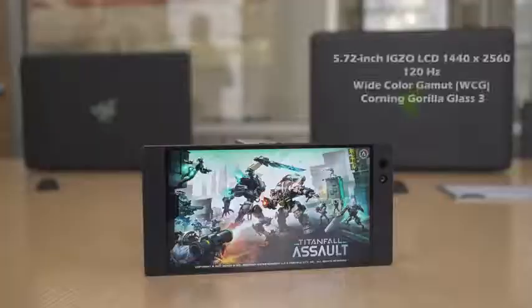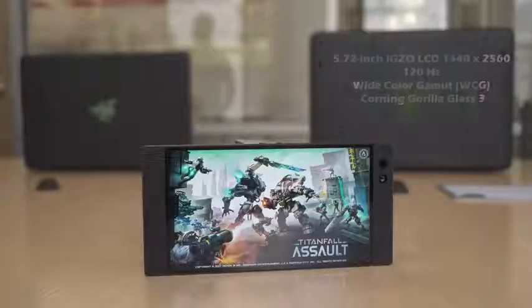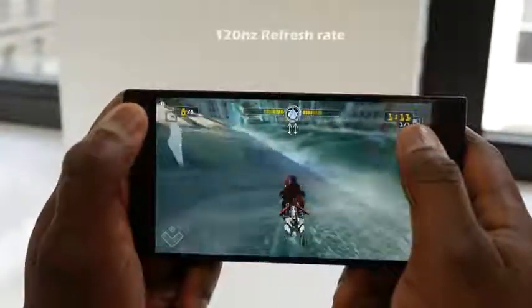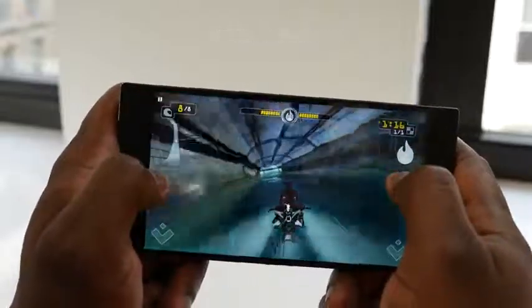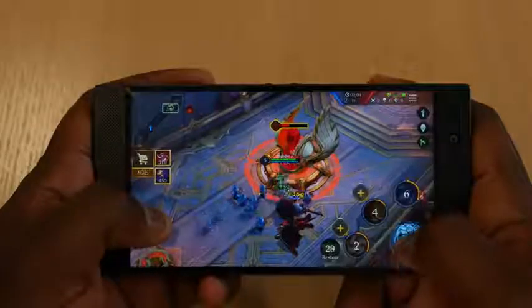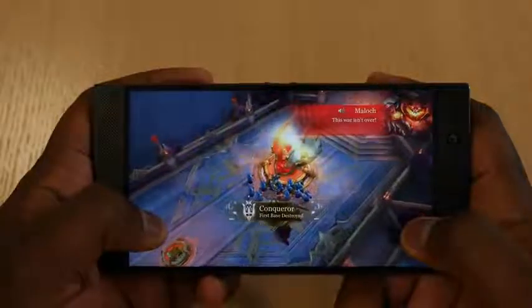Let's start off with the display. It's got a 5.72-inch LCD display, a QHD 2K resolution display. And it's also got a 120Hz refresh rate — yes, that's right. The same refresh rate you have in your gaming monitor at home, you now have it in your hands with the Razer phone, which means you get variable refresh rates, smooth gaming, and it looks fantastic. It's a solid reason to actually pick up this device.